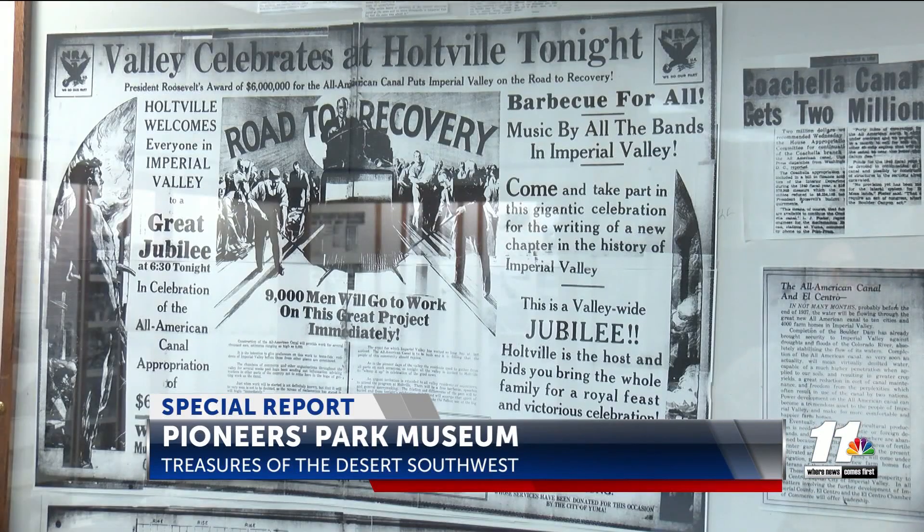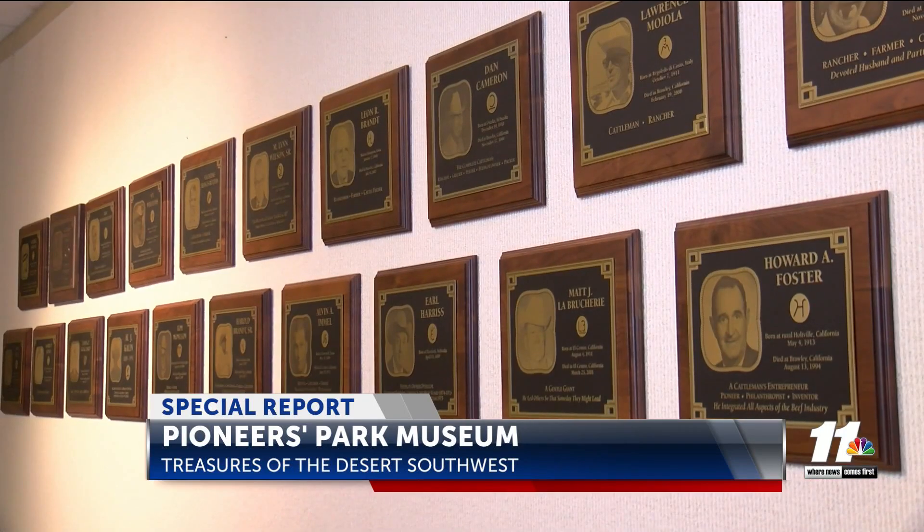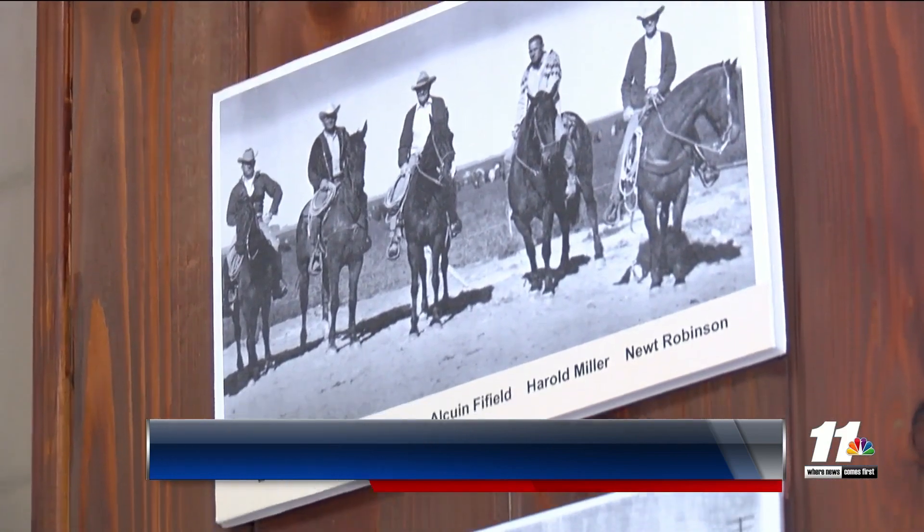The museum's archivist, Tyler Brinkerhoff, says that in the 90s, after many years, the Historical Society's vision of creating a foundation for the Pioneer's Museum came to fruition. Through their vision, they reached out to the various groups of people throughout the valley — the ethnic groups, as well as the cattlemen and the agricultural groups — and they each donated thousands of dollars to build these buildings and to establish the nonprofit Historical Society.